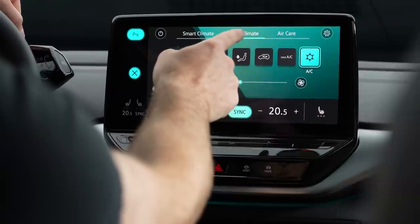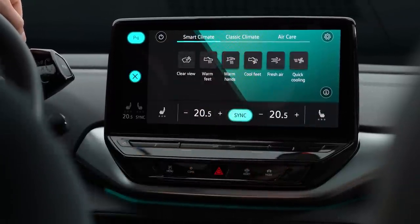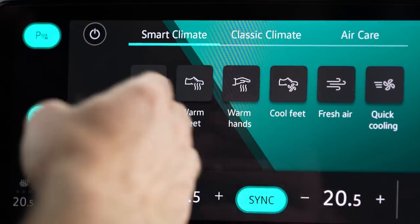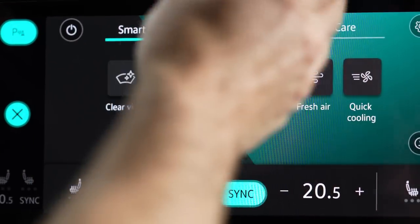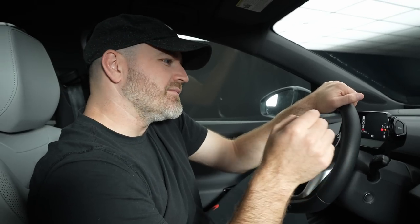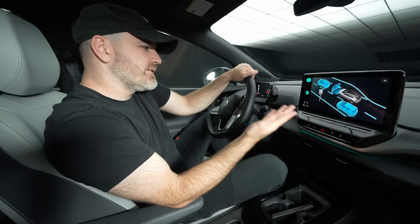This is called Classic Climate, and then over here is Smart Climate. Warm feet, warm hands, cool feet — you can configure that quickly. That's not bad. Sometimes you just want to quickly... My hands are cold. Bang. This is pretty cool.